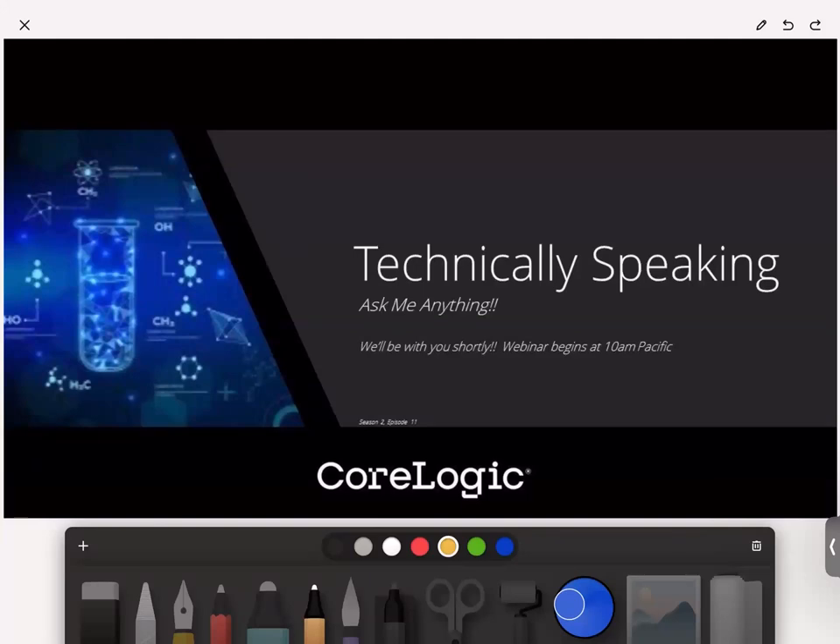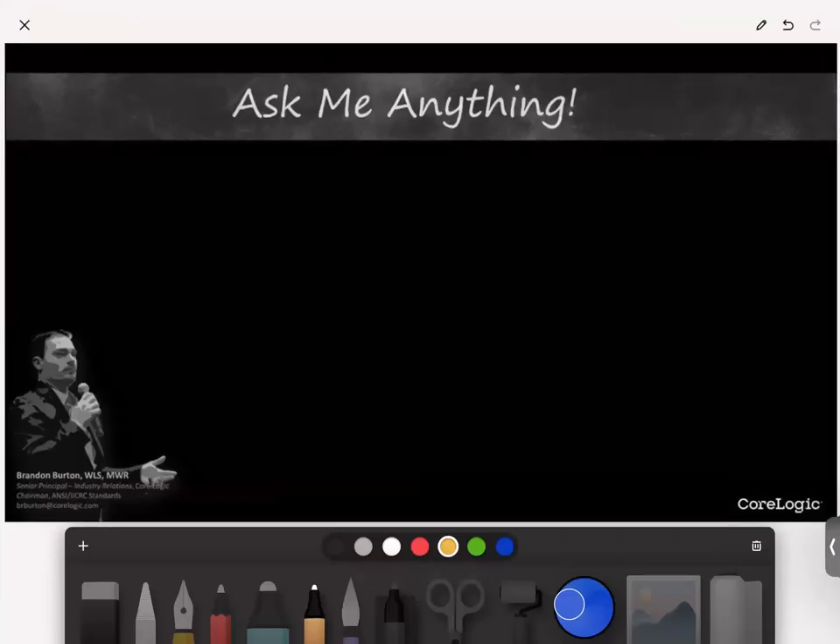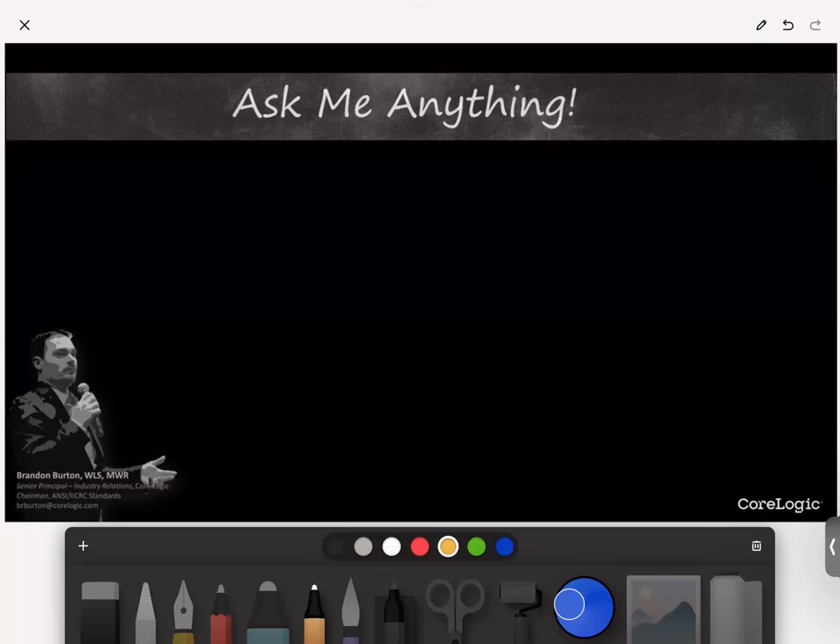A couple of things to get us started: a quick introduction for anybody joining Technically Speaking for the first time. My name is Brandon Burton, and I am the Senior Principal of Industry Relations at CoreLogic. I'm also the Chairman of the IICRC Standards, and I have my fingers into the standards world and have for quite some time.